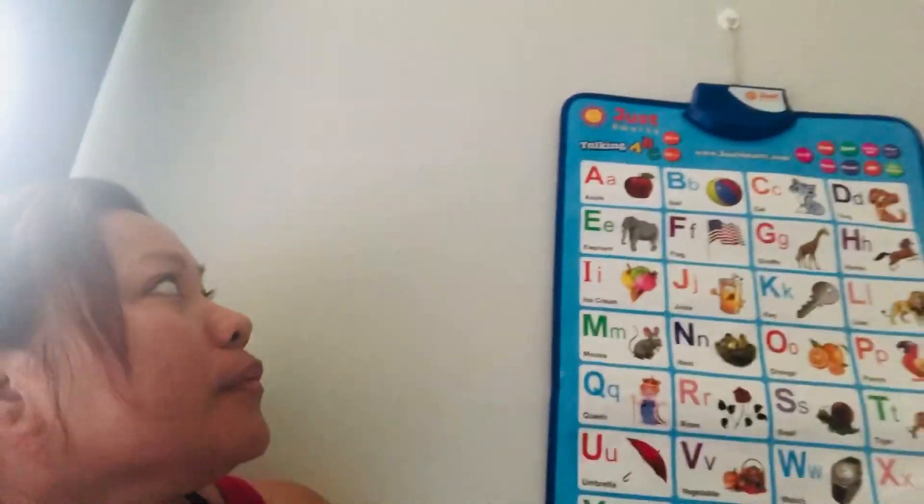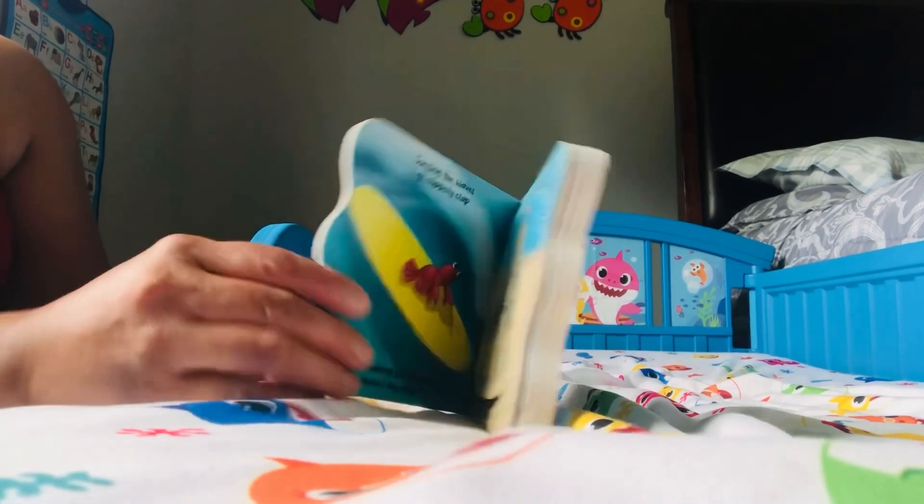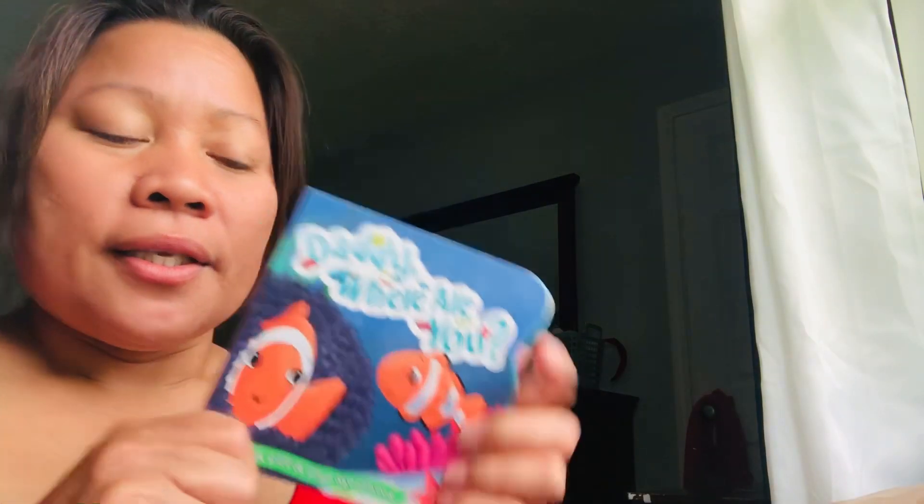Now we're going to check Jacob's book. Here's Jacob's book right here. This is Jacob's bed — Jacob's bed is a shark bed! Oh, I'm sorry! So this is Jacob's bed. Let's see what he got.